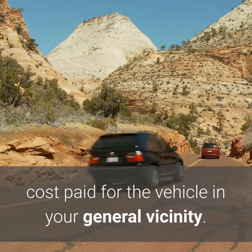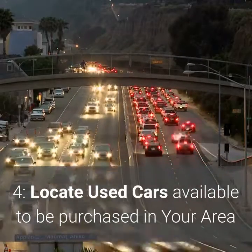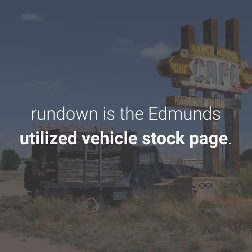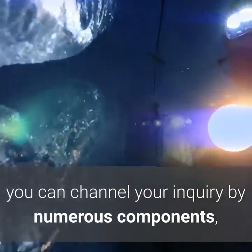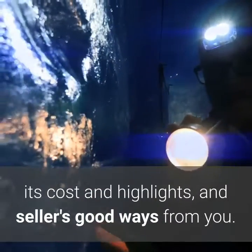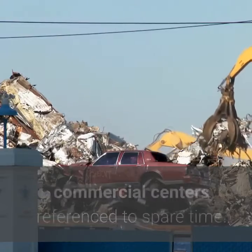Step 4: Locate used cars available to be purchased in your area. One simple spot to begin is the Edmunds utilized vehicle stock page. To discover precisely the vehicle you need, you can channel your inquiry by numerous components, including the miles on the vehicle's odometer, its cost and highlights, and sellers' distance from you. Utilize the sites for other trade-in vehicle commercial centers to spare time.